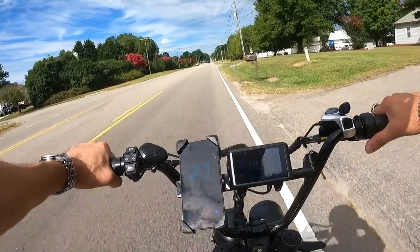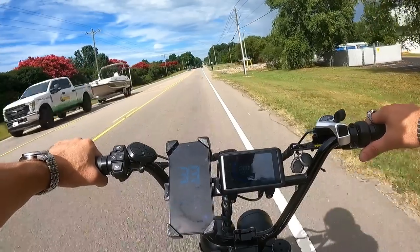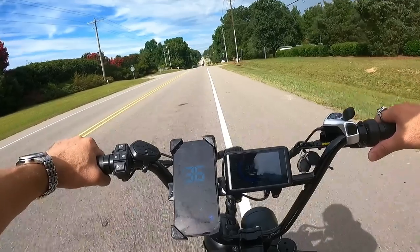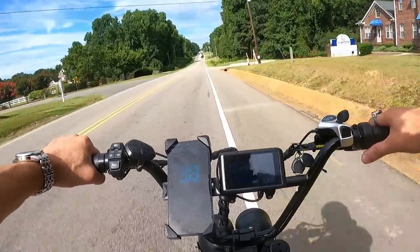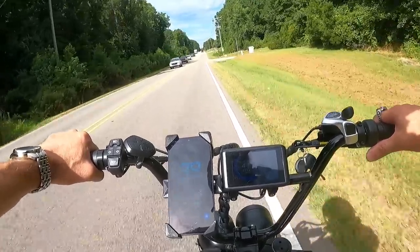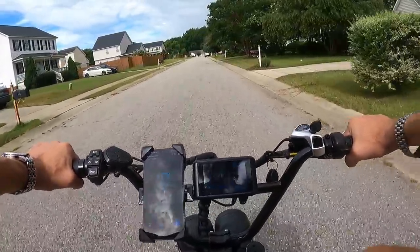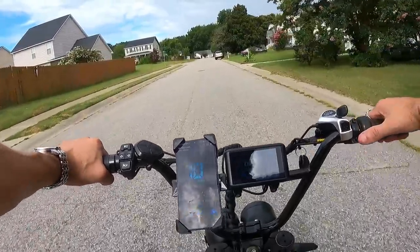First things first — let's check the top speed. Pedal to get going and then lay on the throttle. With a heavy headwind: 31, 32, 34, 35, 36 on the flat. Hit a little downhill: 37, 38, 39 — holding at 39. That's plenty fast. Great top speed! As you can see, 36 on the flat no problem at all. At 180 pounds with a slight downhill you get close to 40.